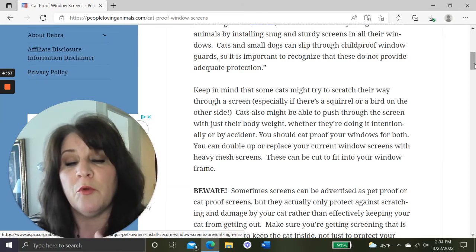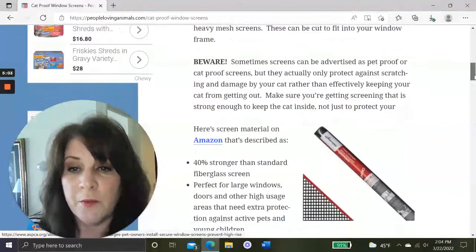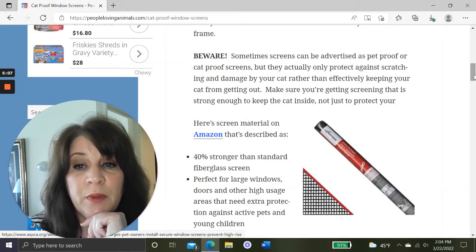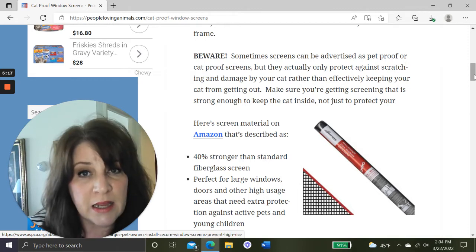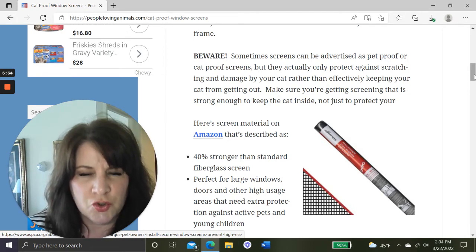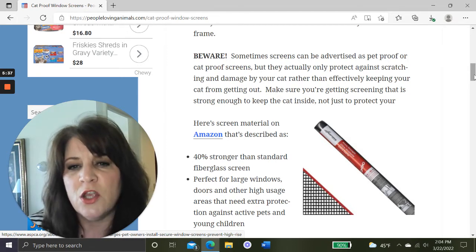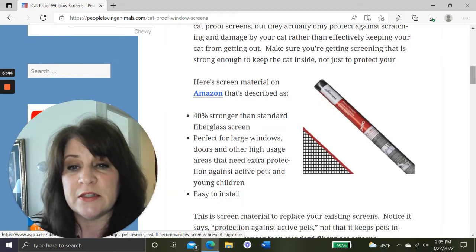You can double up your screens or replace your current screens with heavy mesh screens. Beware — sometimes screens are advertised as pet-proof or cat-proof, but they only protect your screen against damage and scratching rather than effectively keeping your cat from getting out. Make sure you're getting screening that is strong enough to keep your cat inside, not just protect your screens from damage.